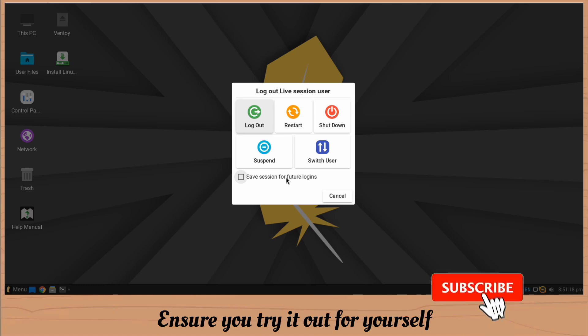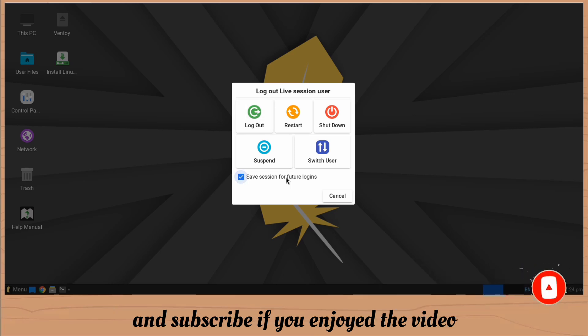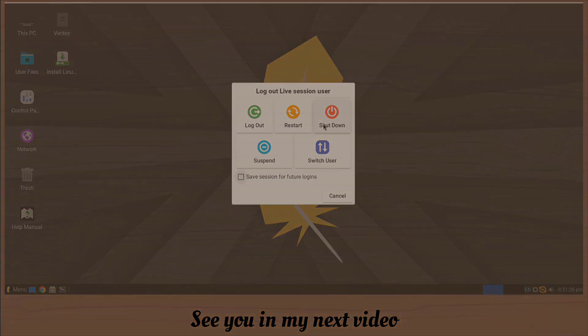That's it for now. Ensure you try it out for yourself and see the cool stuff. Don't forget to like and subscribe if you enjoyed the video. See you in the next video.